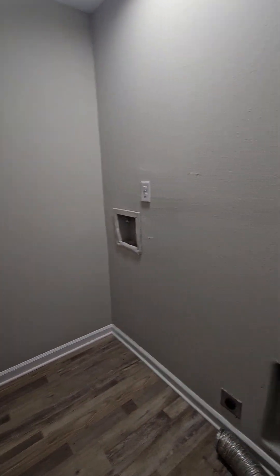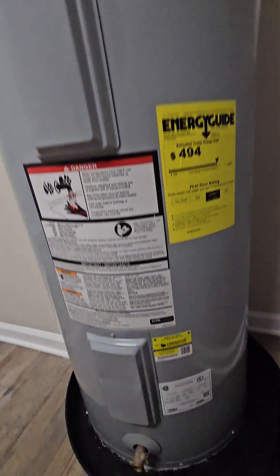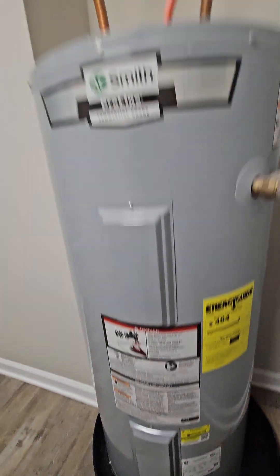Laundry — washer dryer hookups. Electric water heater. This was replaced in 2023, so it's brand new.